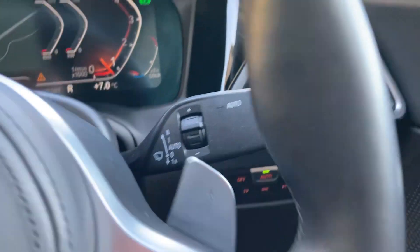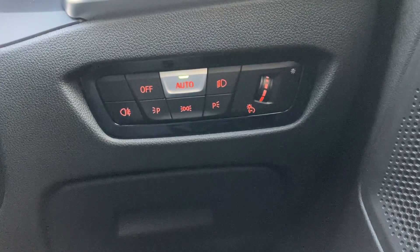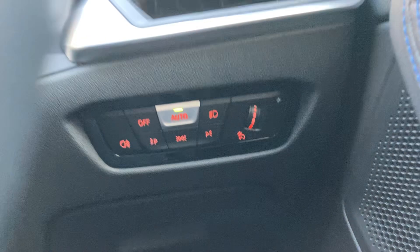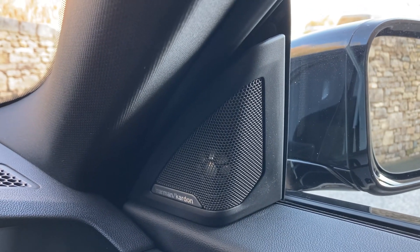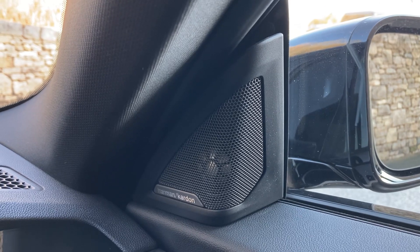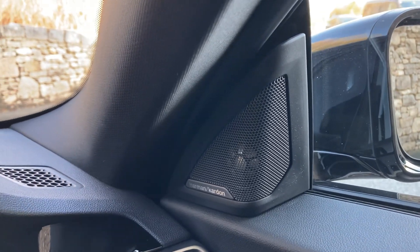You've got automatic wipers and automatic headlights as well. This car also has the upgraded Harman Kardon speakers fitted, so if you're into your music it's definitely worthwhile having a car with those.